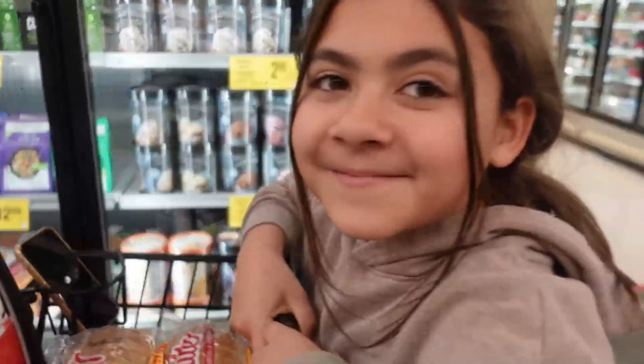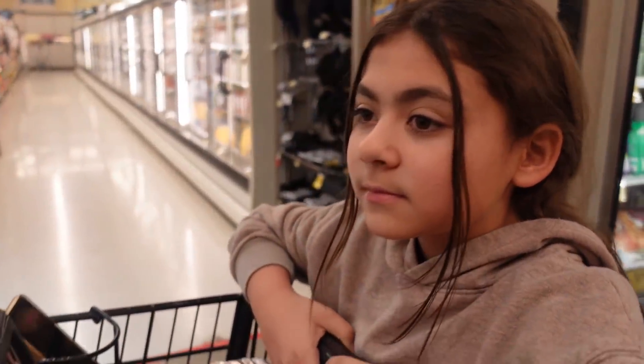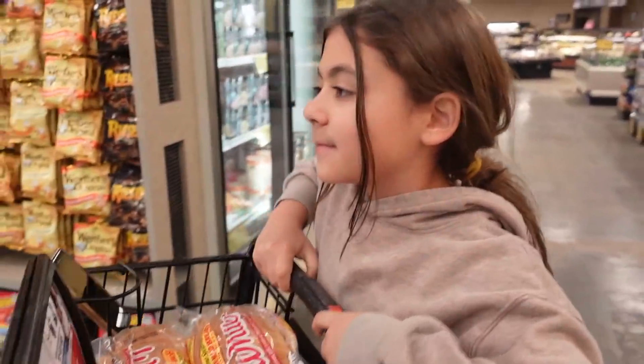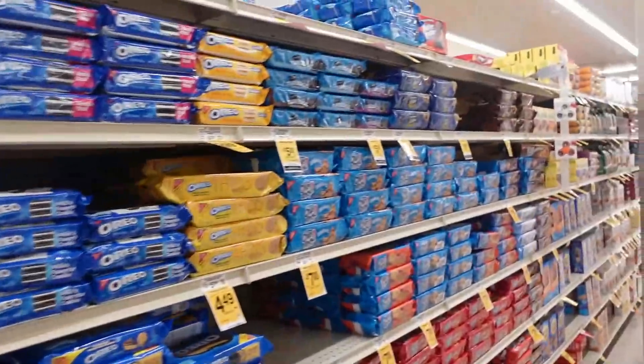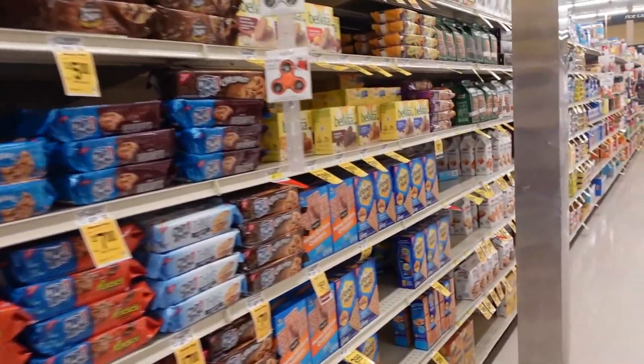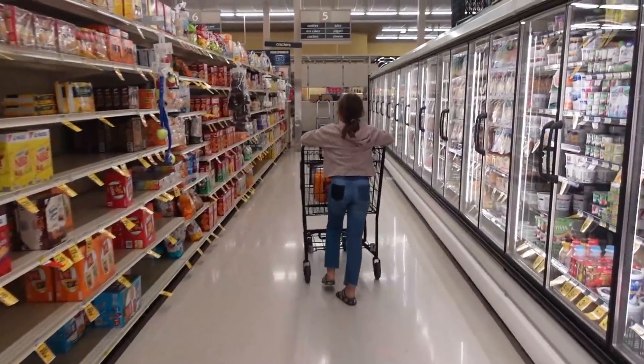Emberlyn just grabbed some cheese balls. We gotta go down that aisle because that's where the infamous flavor blasted goldfish are.